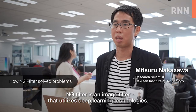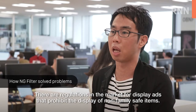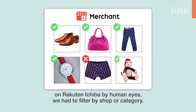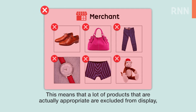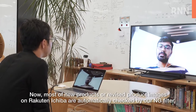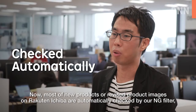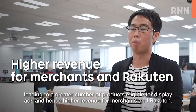The NG filter is an image filter that utilizes deep learning technologies. There are regulations in the market for display ads that prohibit the display of non-family safe items. In the past, since we cannot check each and every product registered on Rakuten Ichiba by human eyes, we had to filter by shop or categories. This means that a lot of products that are actually appropriate are excluded from display, leading to a loss of opportunity for both merchants and Rakuten. Now, most new or revised product images on Rakuten Ichiba are automatically checked by our NG filter, leading to a greater number of products eligible for display ads and hence higher revenue for merchants and Rakuten.